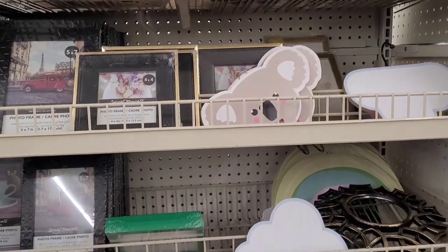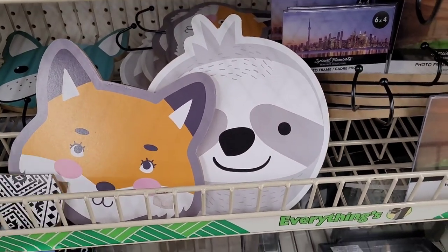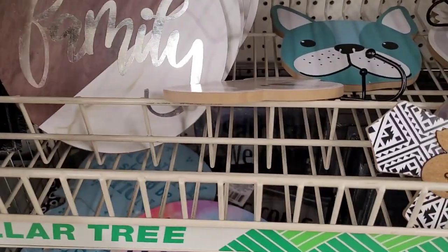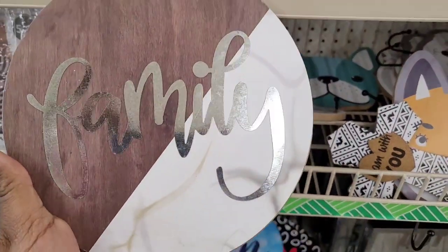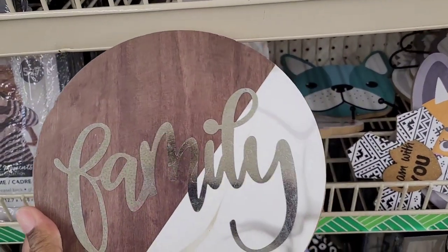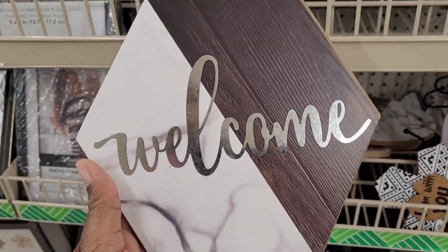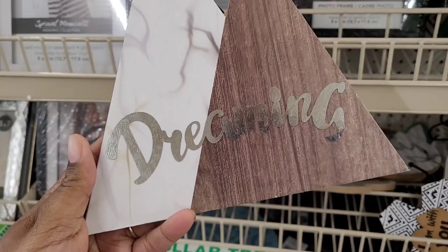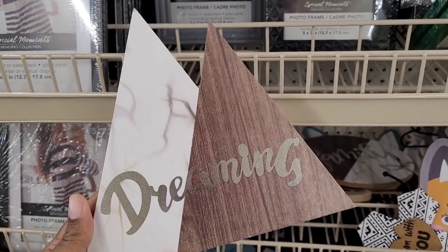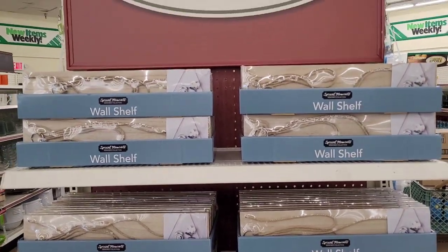Over here in the picture section — y'all have seen these decorative hooks before — but I see they have something new I hadn't seen before. You can hang them up: one says 'Family,' then you have this marble and wood design that says 'Welcome,' and then this one with two triangles that says 'Dreaming.' Those are new in Dollar Tree — great find!